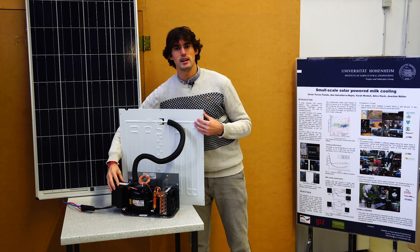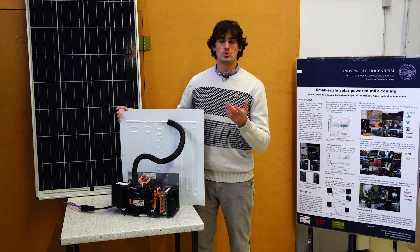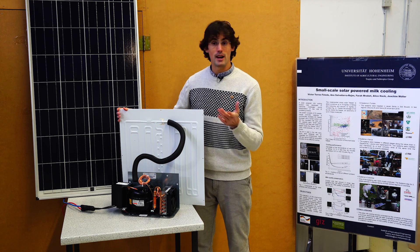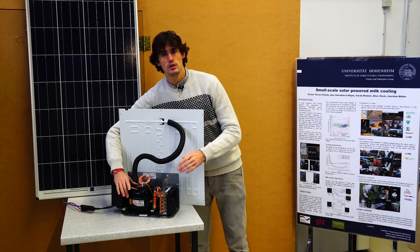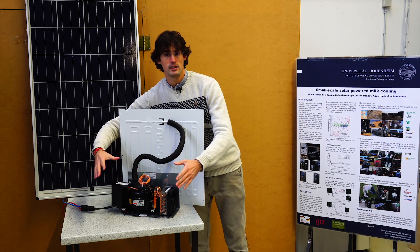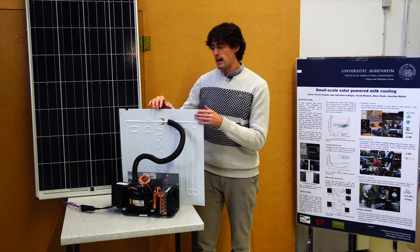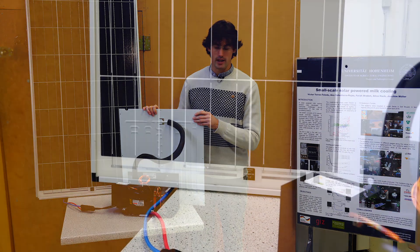The first component you see here is the control unit, which has all the electronics needed to run the system. Then you see the compressor and the condenser — the condensing unit that is normally placed outside in the ambient — and finally the evaporator plate, which is actually producing the cold effect.